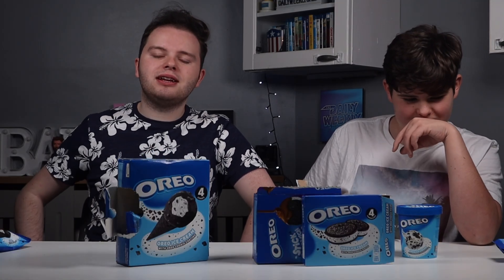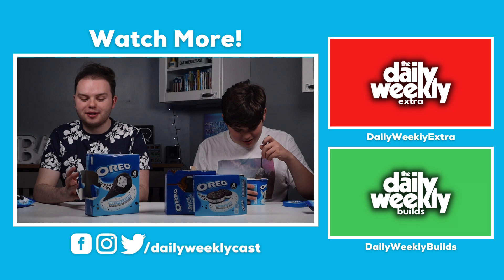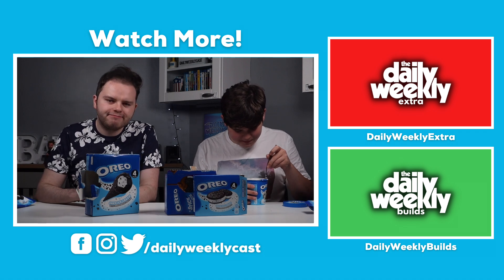Thank you very much for watching and we'll see you all in the next one. Bye for now. Bye. Well, I guess we could just sit here and watch Vinny eat a cup of ice cream if we really wanted to, but I'm sure we've all got plenty of things to do. Bye then.